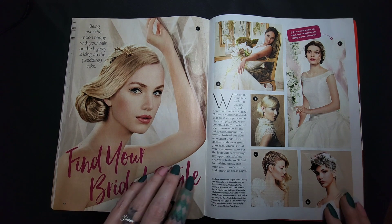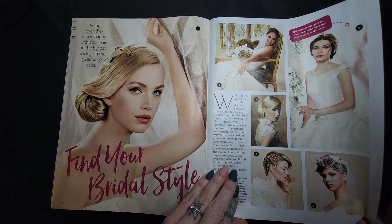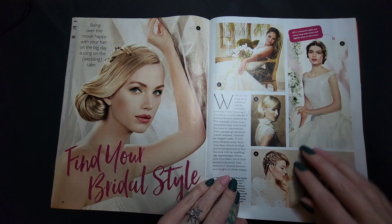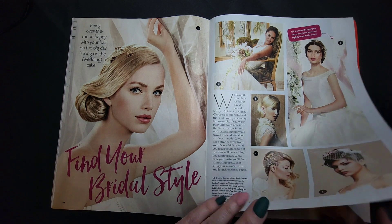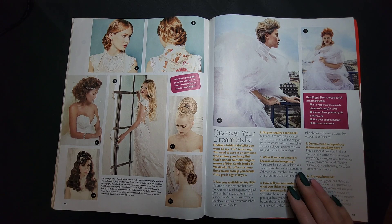Find your bridal style — oh my goodness! Y'all, you should see my wedding hair — it was not nearly as cool as all these, but it's fairly basic. That's pretty. I had a very small wedding that we threw together in four days, but that's a story for another time.